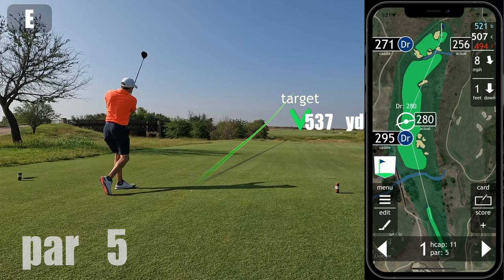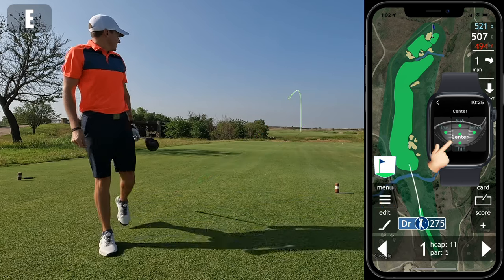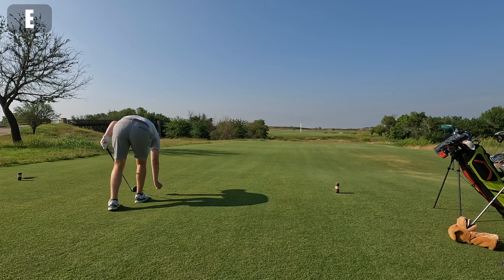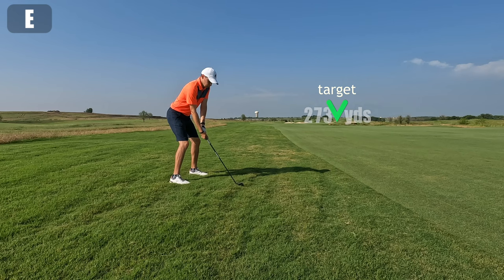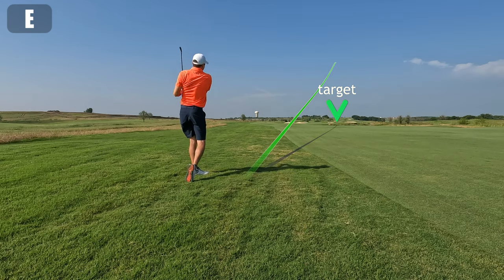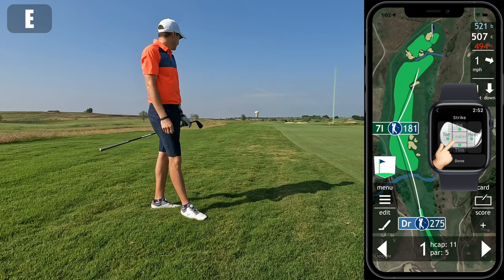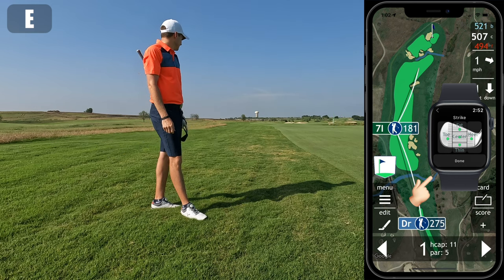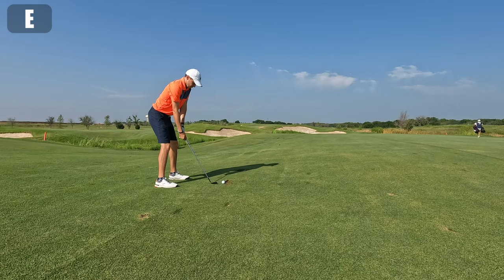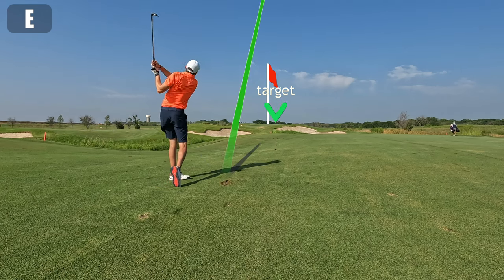We played the number three tees which play at about 6,600 yards, and even playing it short I found that just about everywhere you want to land a ball there's some kind of trouble. In this case I favored the left to take the right-hand bunkers out of play. I played the course just a few weeks after the Champions Tour came through here and I'm not entirely sure they had mowed the rough — it was thick and juicy if you missed the fairway. From here I'm just trying to lay up short of that creek you can see meandering through the fairway.